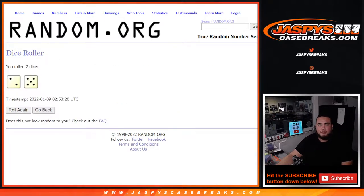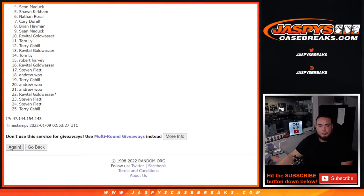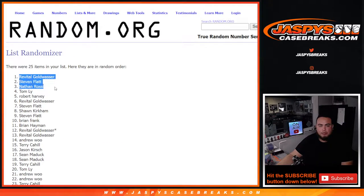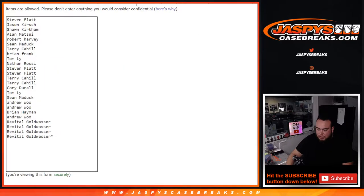Let's click dice roll — we'll use it for the names and teams. Lucky number seven, two and five. One, two, three, four, five, six, six and seven. Boom — Revital, Steven, Nathan, Tom, and Robert. Congratulations! You guys all got a free extra spot, increasing your chances in the promo and also a chance to win that free Chrome spot.